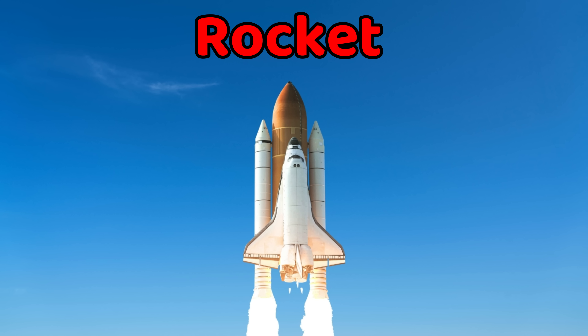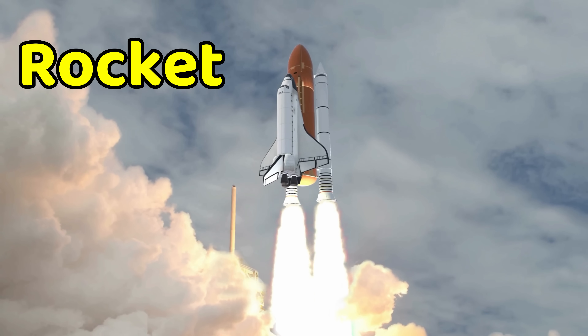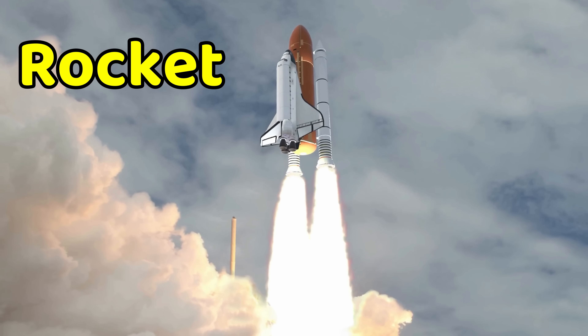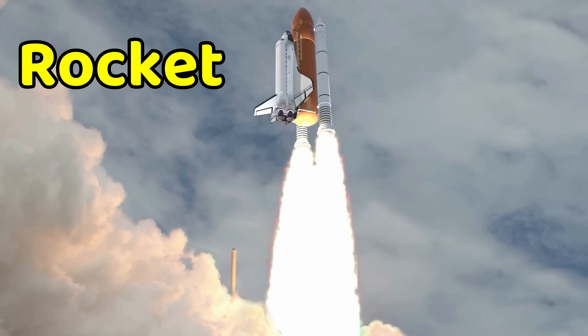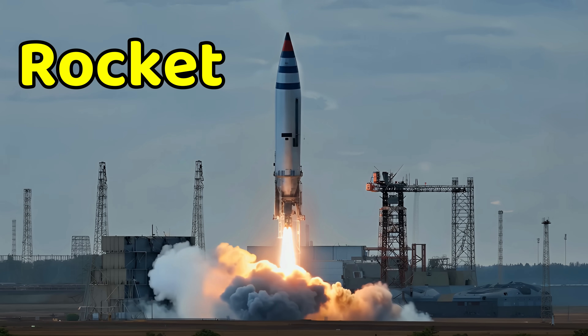This is a rocket. A rocket is a powerful vehicle that blasts into space. It uses fire and fuel to push itself upward. Rockets carry astronauts, satellites, and space probes, and can travel beyond Earth's atmosphere. They are very fast and help us learn about outer space.